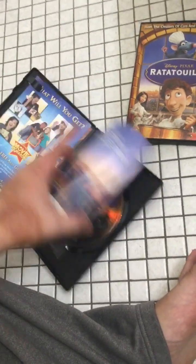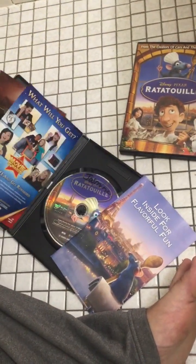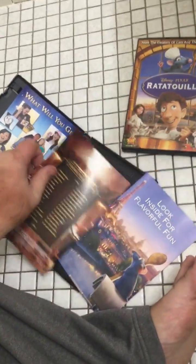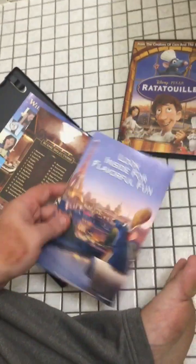Here's a closer look — it has your name on it and shows what you'll get from Disney Movie Rewards. Here's the DVD scene selections and a DVD guide, with a note to look inside for playful fun.